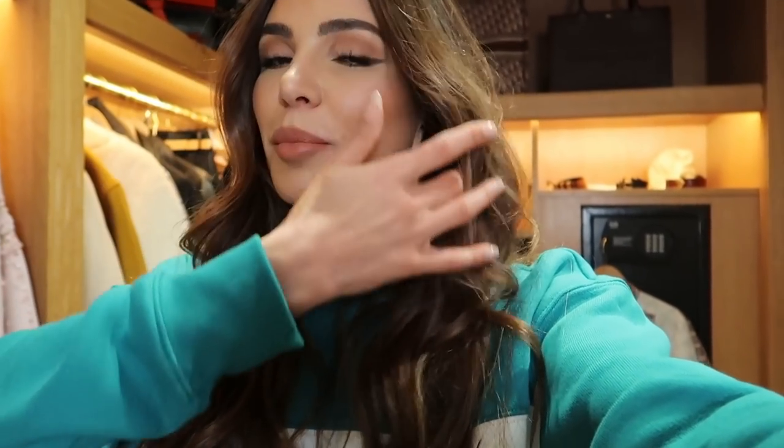I asked you on my Instagram stories if you would like to see a closet tour of everything that I brought with me to Paris Fashion Week. I think that's actually pretty cool because my closet at home is super messy — I have way too much stuff. Here I bring all my essentials, and it's pretty cool that I have a walk-in closet at my Hotel Plaza Athenie in Paris. It's pretty crazy.